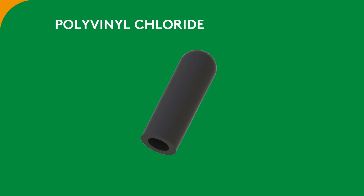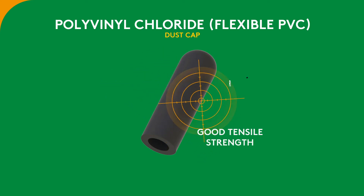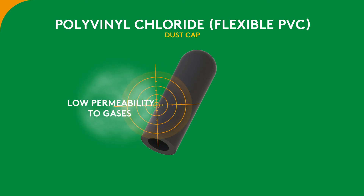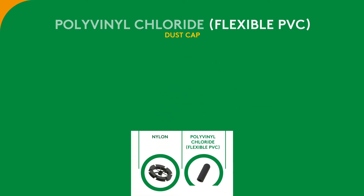Polyvinyl Chloride. Soft, flexible PVC is very dense compared to most other plastics. It has good tensile strength, resistance to oils, and low permeability to gases. PVC also does a good job of resisting weathering.